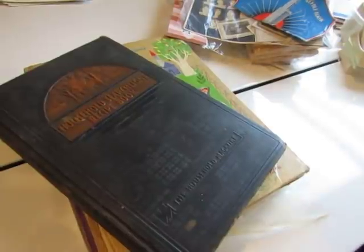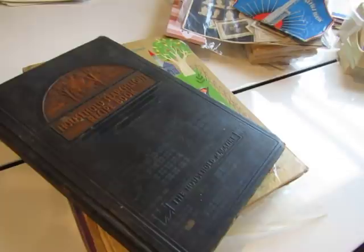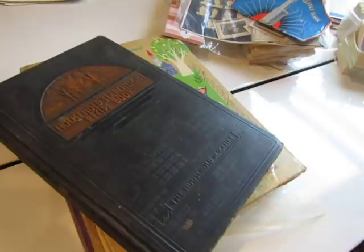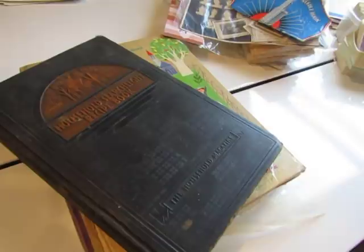Hi everybody, this is Diane and I'm coming to you today with a little bit of a flea market haul plus a short stashistry episode using some wallpaper pieces that I have in my stash. So let's just get to the flea market haul.